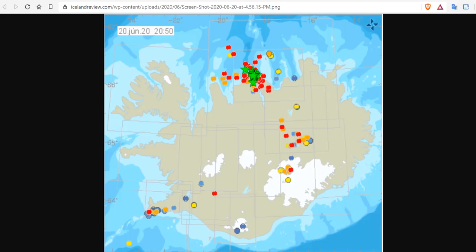The Tjörn fracture zone started experiencing an earthquake swarm on Friday afternoon, peaking with the 5.7 quake on Saturday. Following this, there were a number of smaller quakes, many of which were measured at 3.0 or higher.